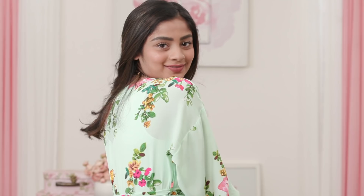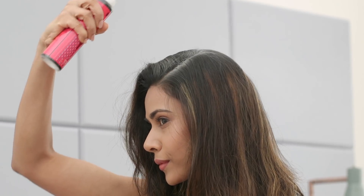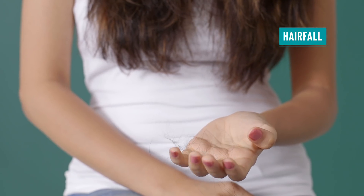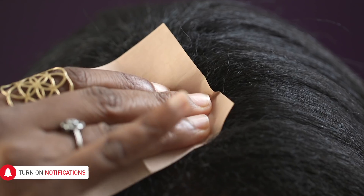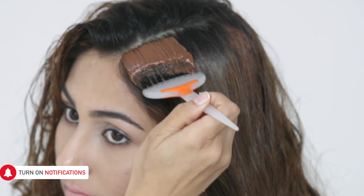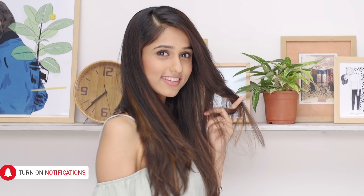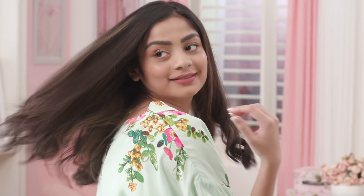Welcome back to the second episode in this hack series that's going to mainly focus on all your hair concerns — may that be stubborn frizz, an itchy scalp, hair fall or dullness. These 5 hair hacks are going to be the easiest solutions to these hindrances and help you achieve those smooth and shiny locks all year round.